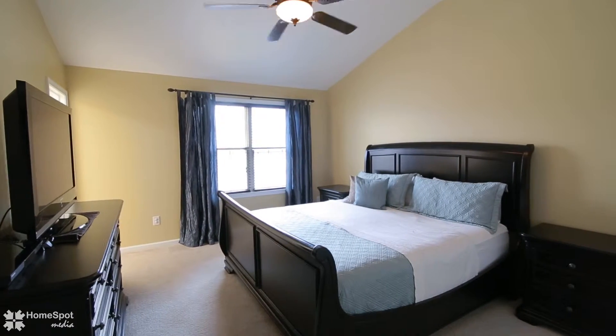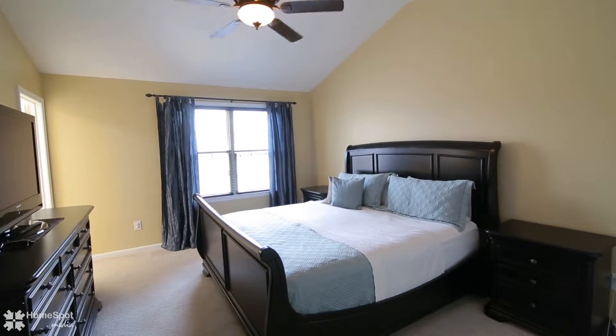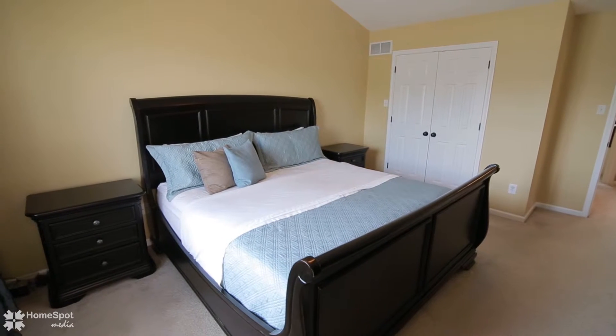The upstairs features a master suite with a vaulted ceiling and is rounded out with another full bathroom and two additional bedrooms.